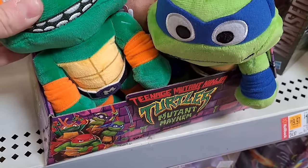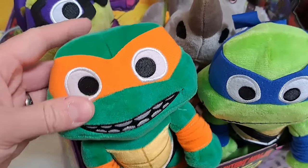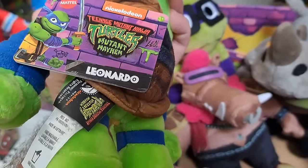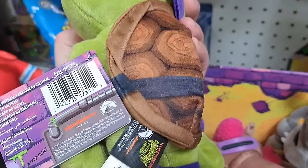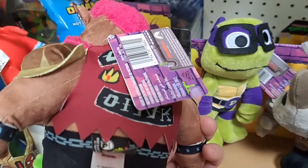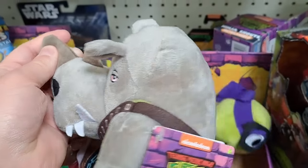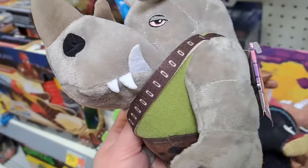We got the Teenage Mutant Ninja Turtles Mutant Mayhem stuffies of Michelangelo, Leonardo, and Donatello. We also got these awesome Bebop — pretty detailed — and Rocksteady. See if your Walmart's got these.